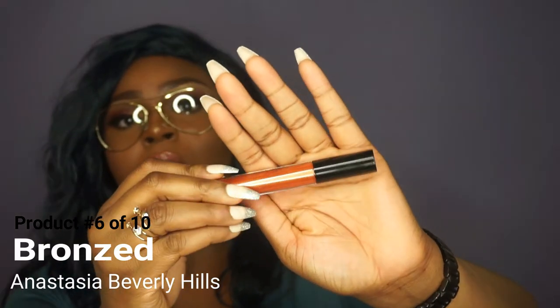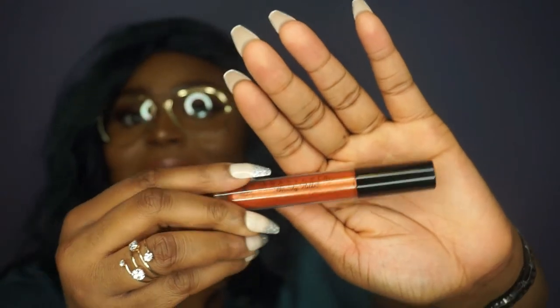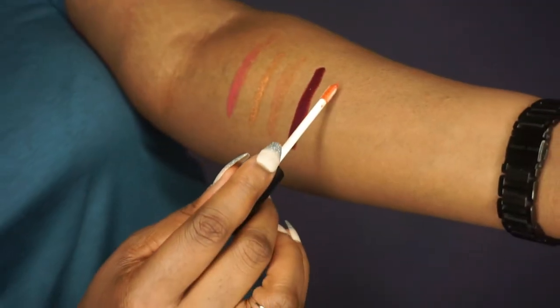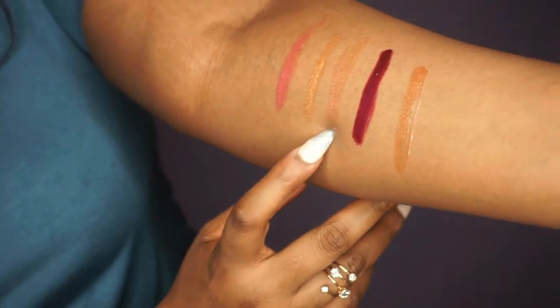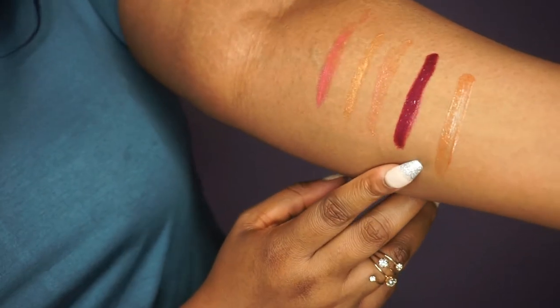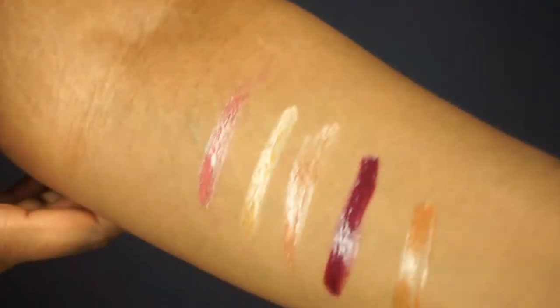And the last lip gloss I got is called Bronzed. It is a beautiful warm color with lots of sparkles — like orange, bronzy orange. I don't know if I am saying it correctly but it is so gorgeous. This is it right here. It is kind of similar to the Sunset Strip color but this one has little sparkles of pink and gold. These lip glosses are extremely gorgeous.